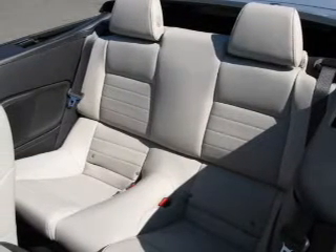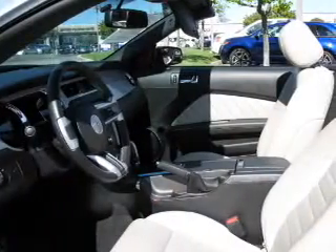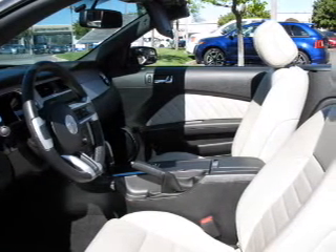The powertrain includes rear wheel drive with a solid 6-cylinder engine driven by a 6-speed automatic transmission. Premium wheels give a more luxurious look.